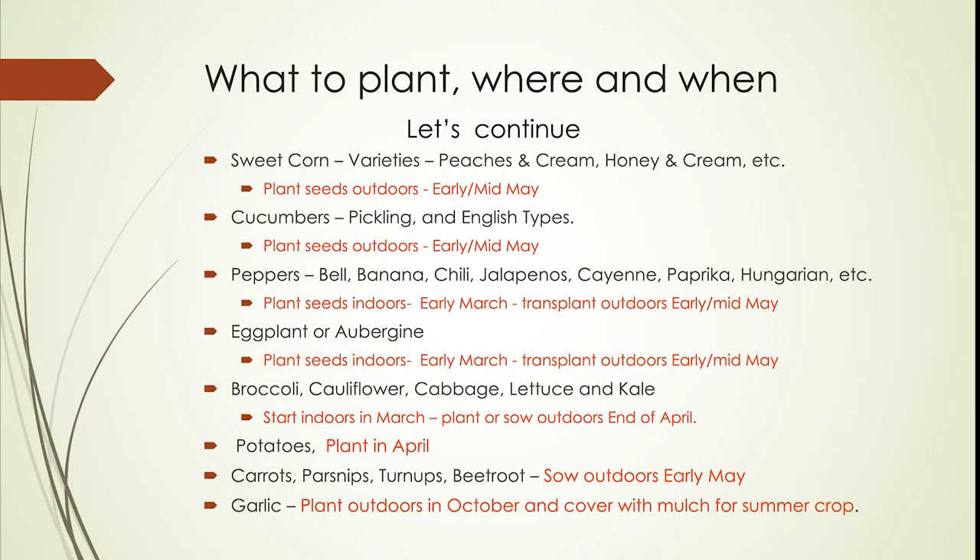Potatoes — I would say plant in April, but given the weather in recent years, I would almost wait until May. I've started planting them in potato boxes: basically a three-foot by three-foot box. You plant some potatoes at the bottom, put earth in, wait for them to sprout, put more earth in, let them sprout again, keep adding earth until you fill the box, and it gives an opportunity to grow a large number of potatoes in a relatively small area.